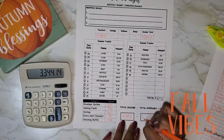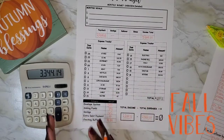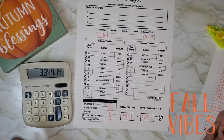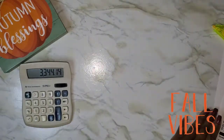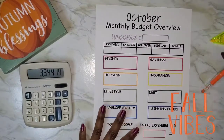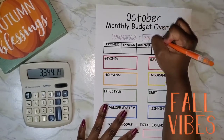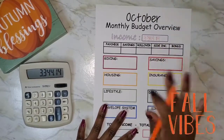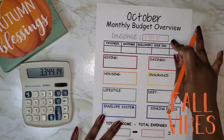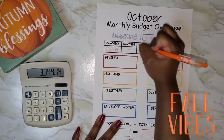I always start with a zero-based budget and always end with a zero-based budget. I want to know where every dollar is going and I want every dollar to have a place — no money lingering for no reason. Now that we've completed that, we move on to the budget overview. Income is three thousand three hundred forty-four dollars and fourteen cents — only what I'll actually be receiving in a paycheck, nothing else.